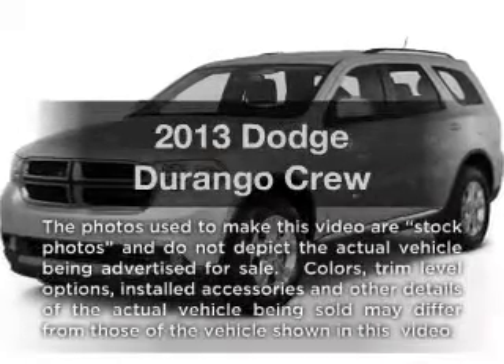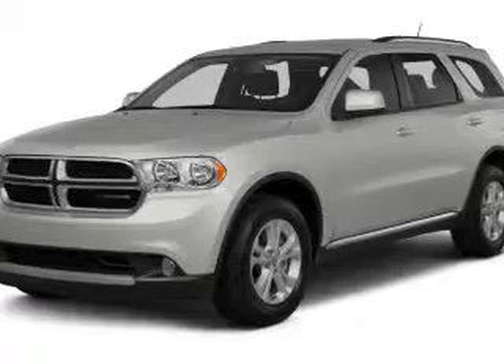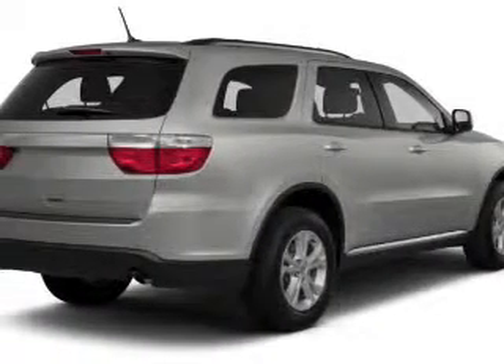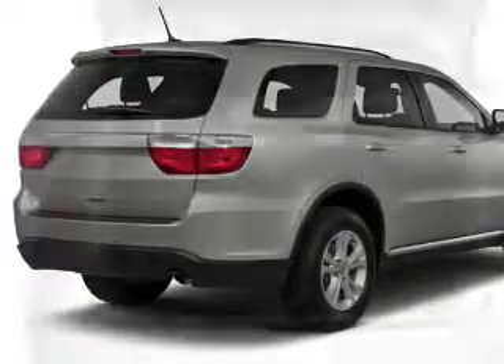Introducing the 2013 Dodge Durango — everything you need under one roof with this great vehicle. With a solid six-cylinder engine, the powertrain includes all-wheel drive, driven by an automatic transmission.